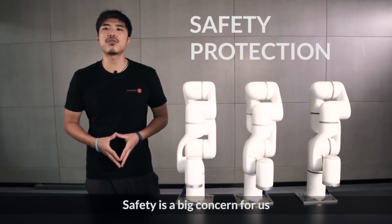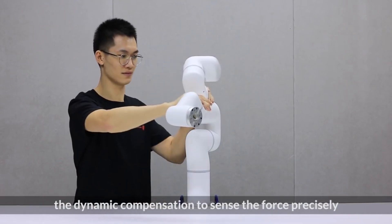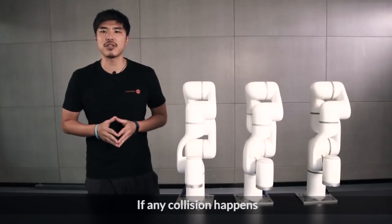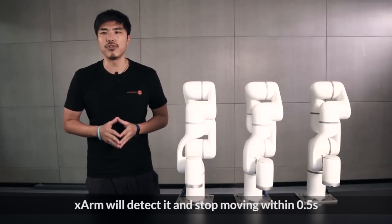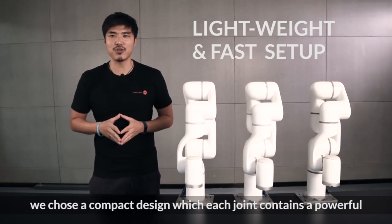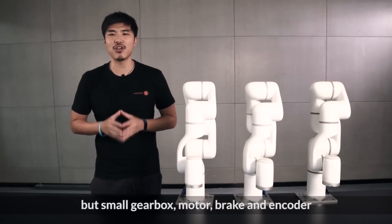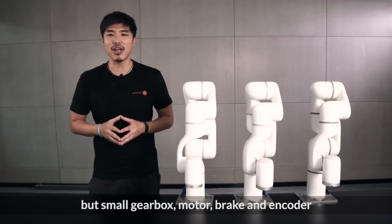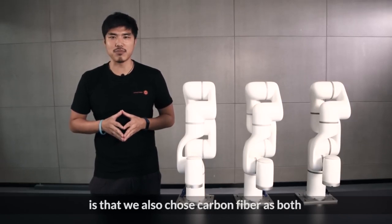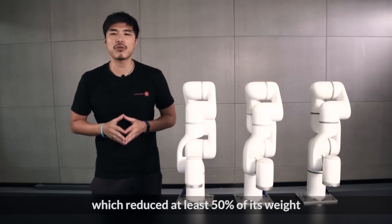Safety is a big concern for us. X-Arm integrates the electrical current feedback with the dynamic compensation to sense the force precisely. If any collision happens, X-Arm will detect it and stop moving within 0.5 seconds. To make the entire system light enough, we chose a compact design where each joint contains a powerful but small gearbox, motor, brake, and encoder. We also chose carbon fiber as both the structure and shape of the X-Arm, which reduced at least 50% of its weight.